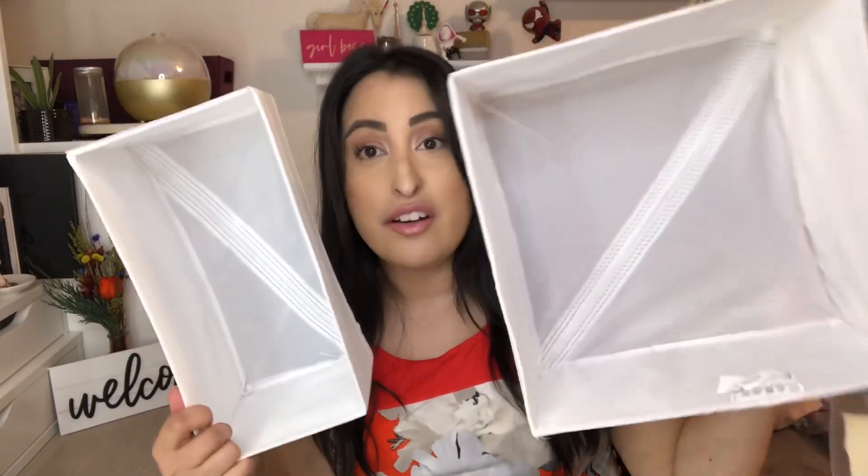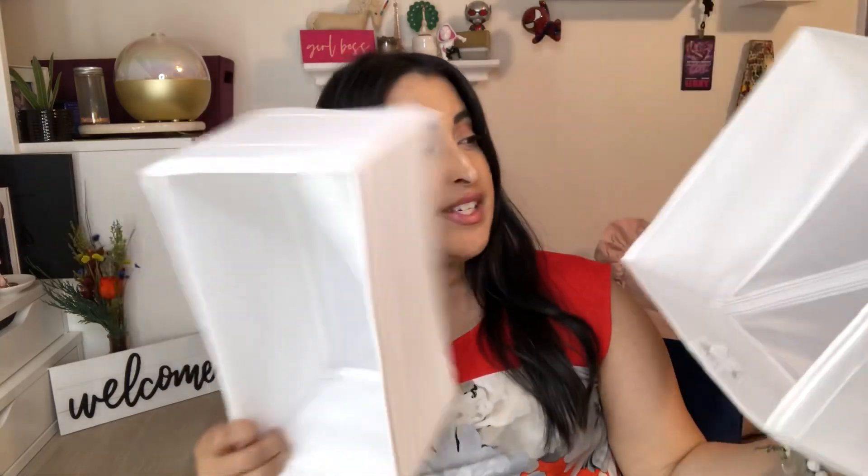The last two things I picked up were a dollar ninety — these two compartments that came together. I'm assuming this went with potentially another set of things, but for a dollar ninety these are absolutely great to just kind of store things. I'm not really sure what I'm going to use them for right now, but I know they'll be put to good use.